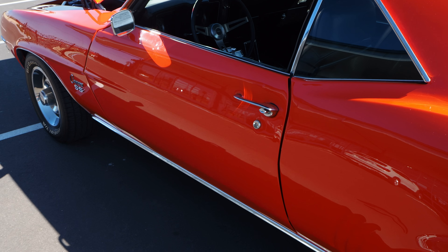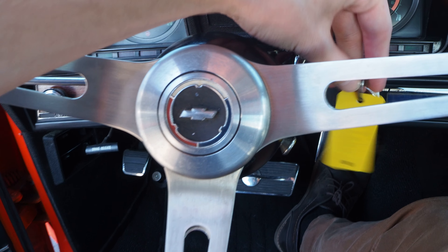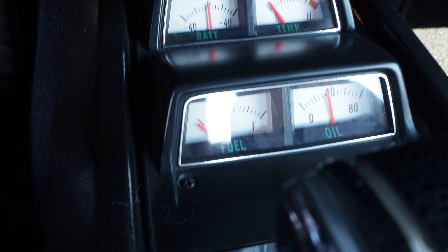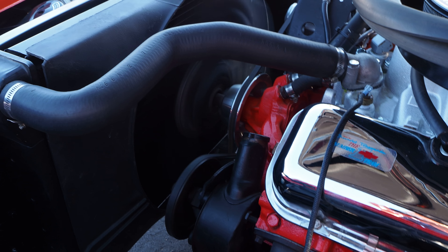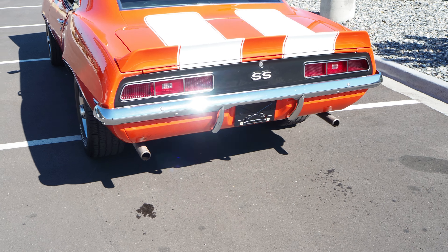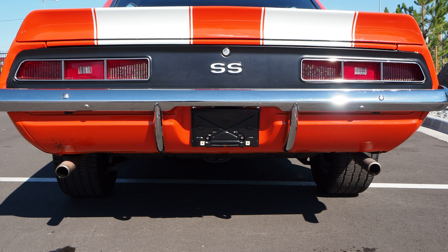This thing will start right up. Got the key here. Sounds really good. Runs strong. Has a nice lope to the idle.